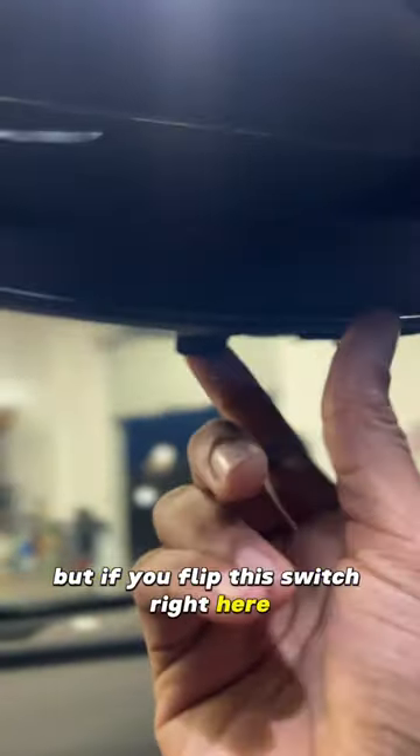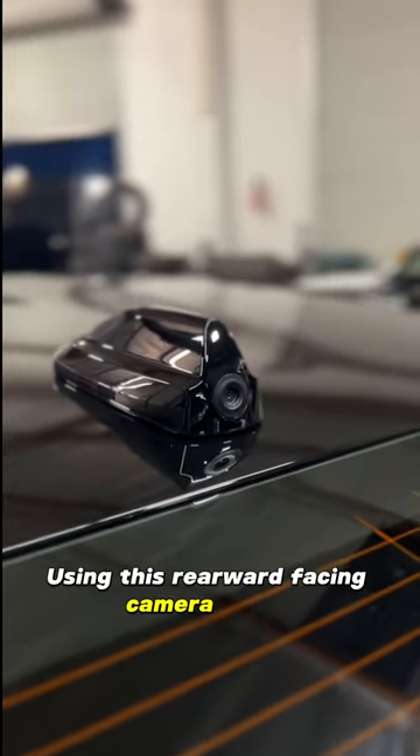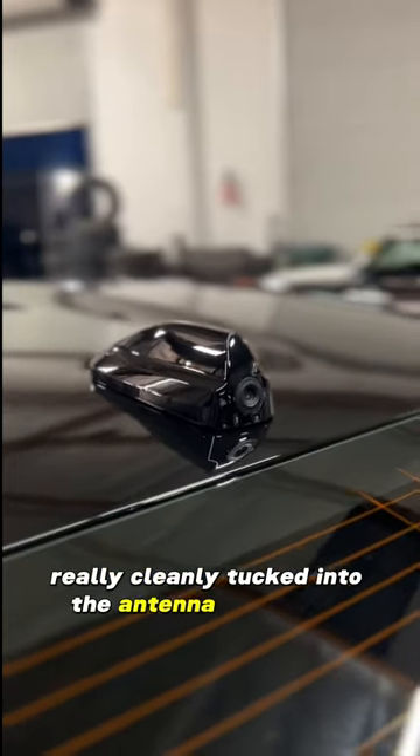You can see this rear view mirror here. Right now it just looks like a mirror, but if you flip this switch right here, it actually gives you a complete view of what's behind you, using this rearward facing camera. It's really cleanly tucked into the antenna on this car.